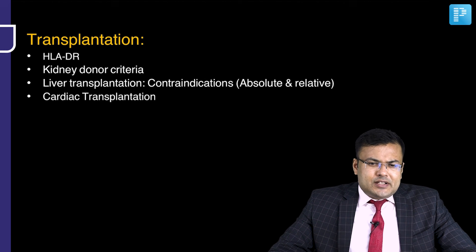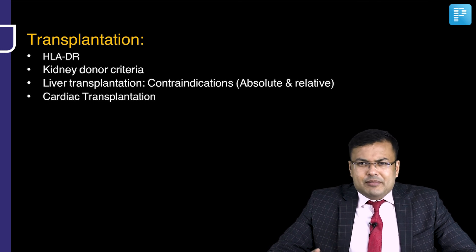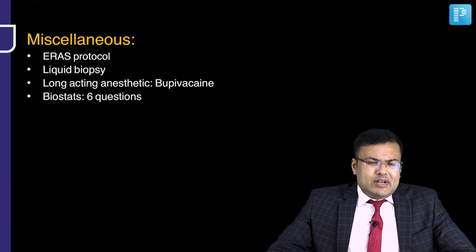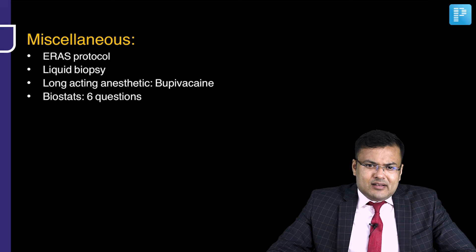In transplantation, most important HLA for transplantation — HLA-DR. Kidney donor criteria was asked. Liver transplantation questions — absolute and relative contraindications. One question on cardiac transplantation. Miscellaneous questions related to anesthesia: ERAS protocol, liquid biopsy, long-acting anesthetics, and biostatistics questions.